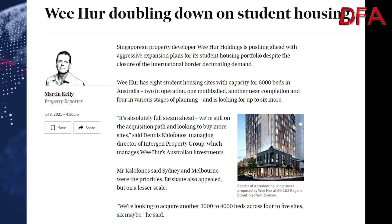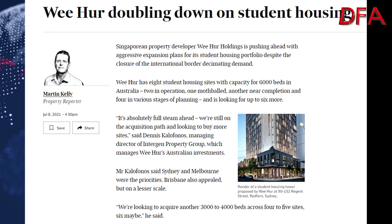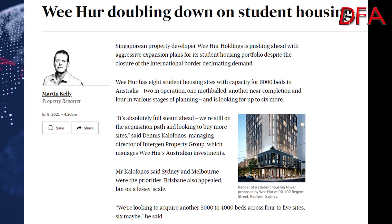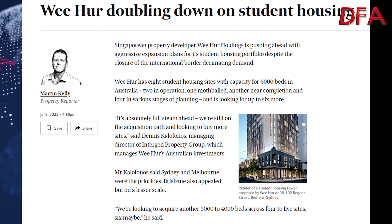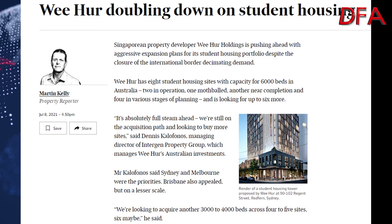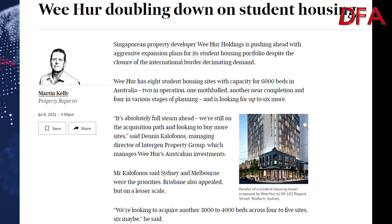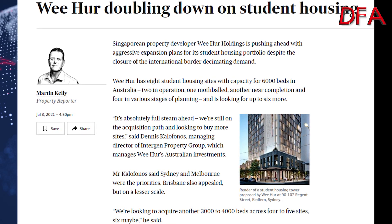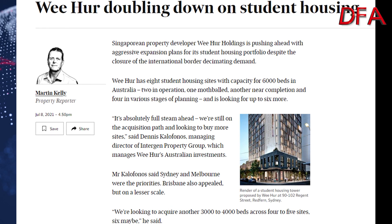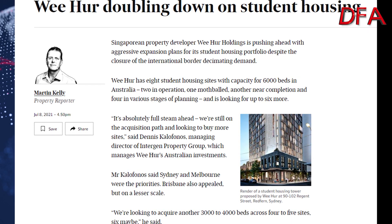I've had a few one-on-one conversations with people who bought big into the student housing sector over the last couple of years and they're telling me horrendous stories about vacancy rates — not just 5%, but 50%, 60%, 70% vacant. And where they can let them, they're getting much lower rents than before. With the borders now shut, and especially with what's happening in Sydney, students are just not going to come.